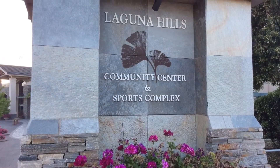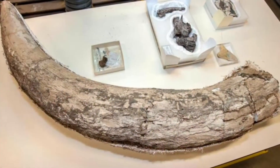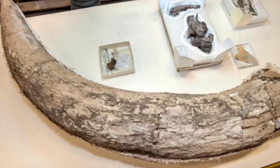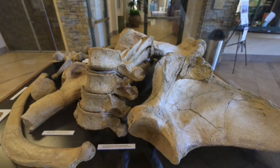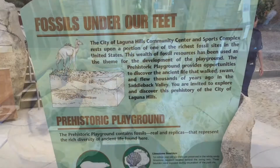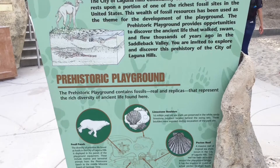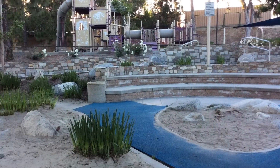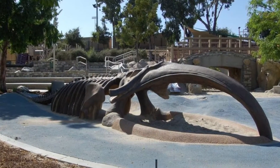And our backyard being Laguna Hills. They have a community center, and if you get a chance to visit there, they have fossils on display that were found by paleontologists. And remember, a paleontologist is a person who studies fossils. Also there in Laguna Hills, they have the Prehistoric Playground, which is a fun playground also known as Dinosaur Park, where they have a lot of dinosaur themed activities.